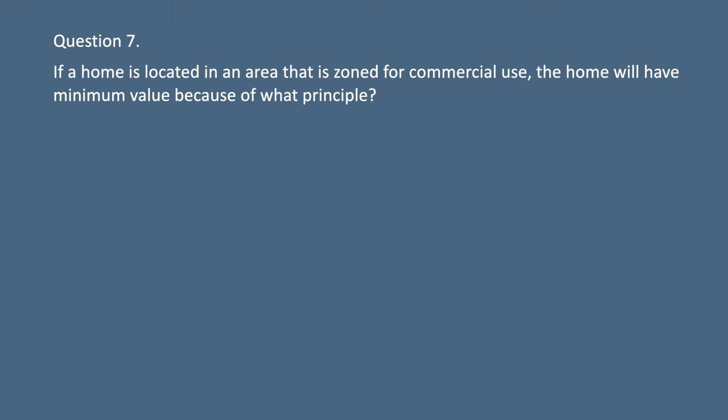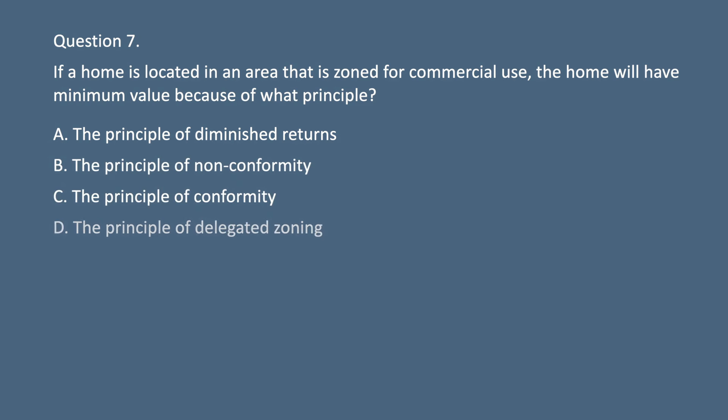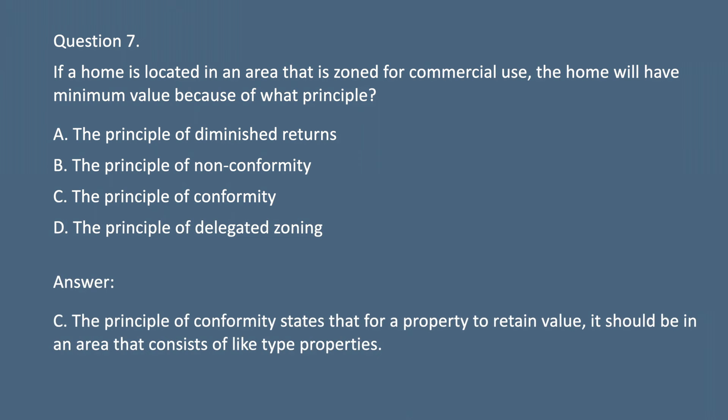Question 7. If a home is located in an area that is zoned for commercial use, the home will have minimum value because of what principle? A. The principle of diminished returns. B. The principle of nonconformity. C. The principle of conformity. D. The principle of delegated zoning. Answer: C. The principle of conformity states that for a property to retain value, it should be in an area that consists of like-type properties.